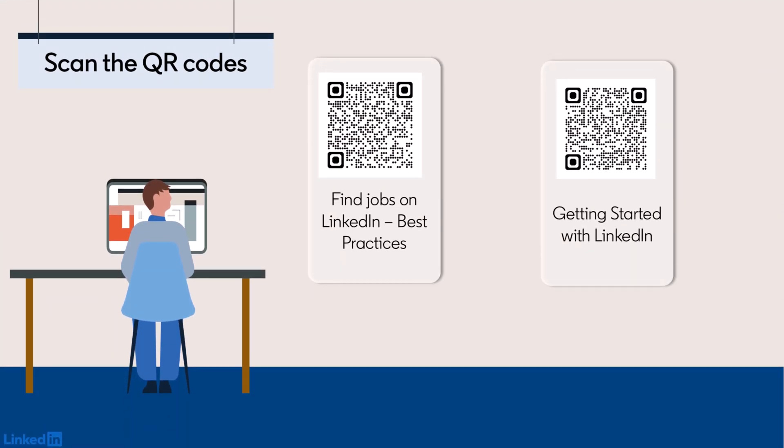Want more job search tips? Scan the QR codes to explore. If you found this video helpful, don't forget to like the article.